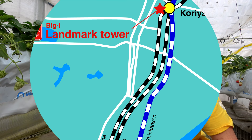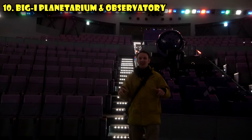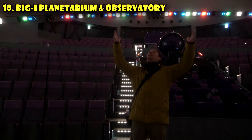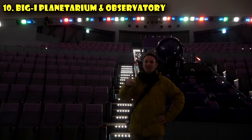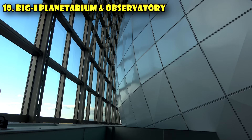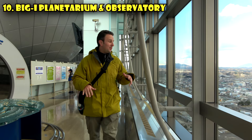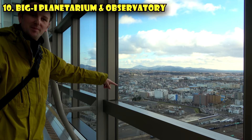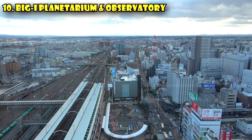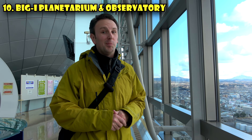Visit the tallest planetarium in the world, located in the Big Eye Building in Koriyama, Japan — Guinness Book of World Records certified. There's an amazing observatory just outside it. The planetarium dome is visible from a long way away and is a defining characteristic of the building. The 22nd floor is part of the Space Park and is free to enter, offering a remarkable view. From the window you can see JR Koriyama Station where the Shinkansen arrives — this building is right outside the station exit, making it very convenient.